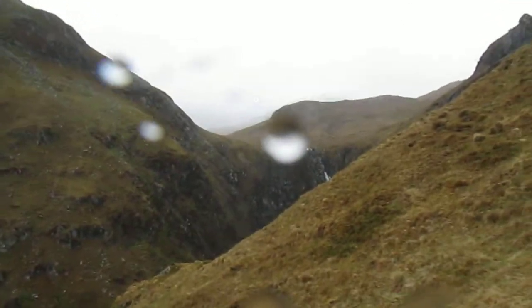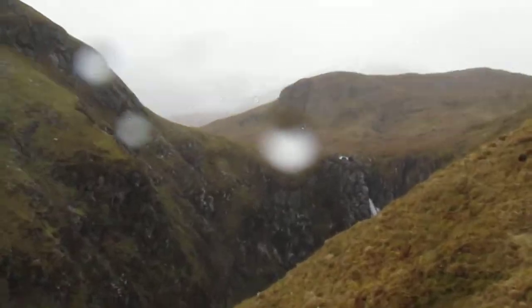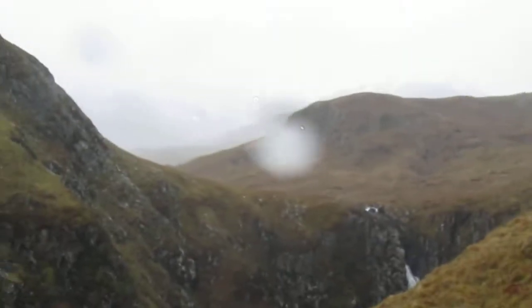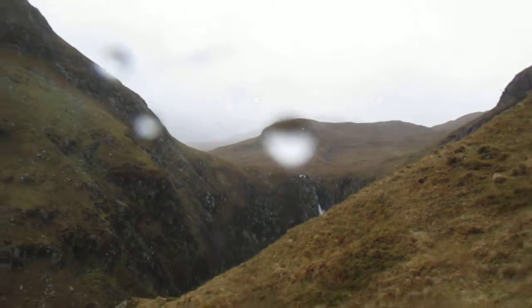Just descending here from the Falls of Glomach, you can see them up there in the distance. It's a bit of a wet, miserable day and the mist has really closed in.